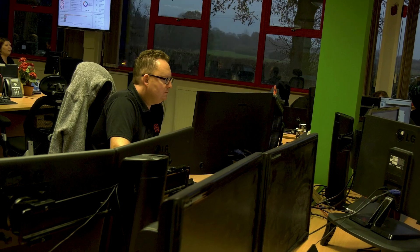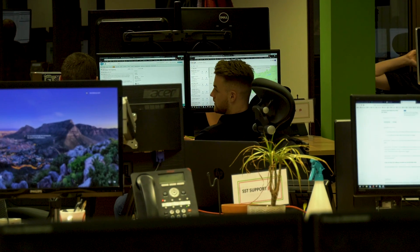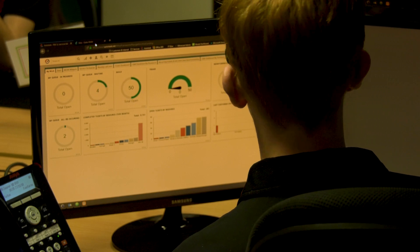Today we are delivering managed support services and project delivery services predominantly to customers in the mid-market and enterprise sectors. We were introduced to Datto RMM by a customer when we took over the IT support of their network, and it was through seeing the product in action that we were able to see how good it was. That then led us to look at the Autotask PSA product and how we could engage and use that technology to deliver service to our customers.